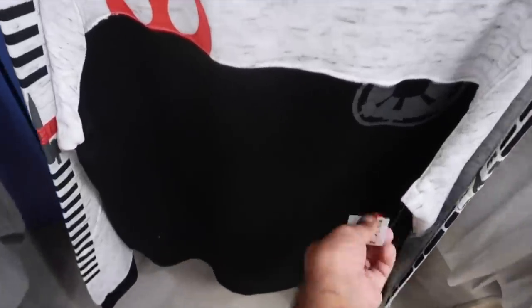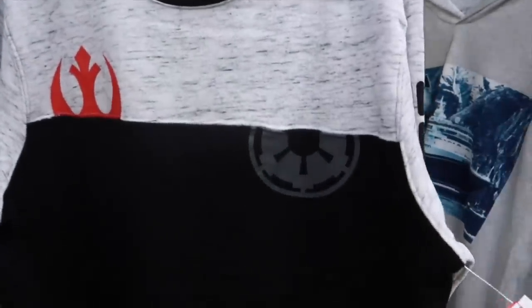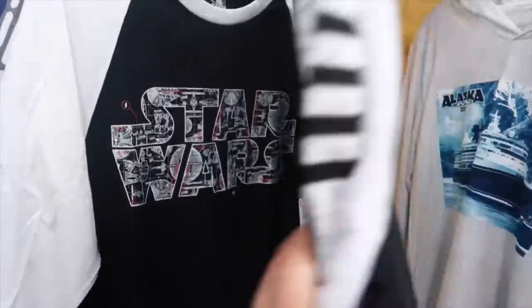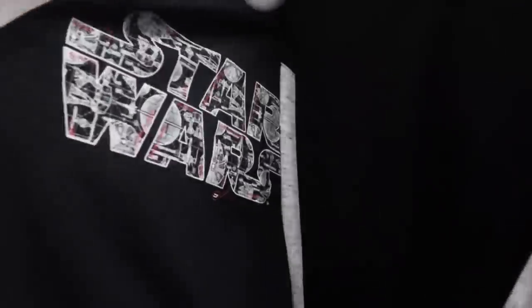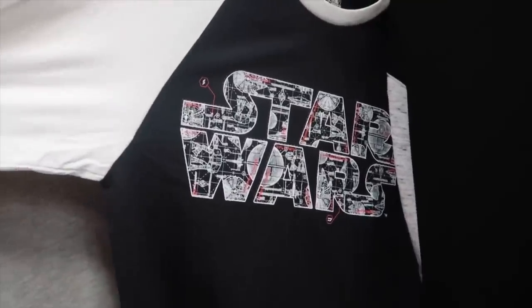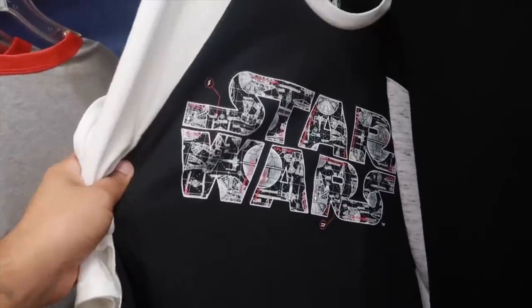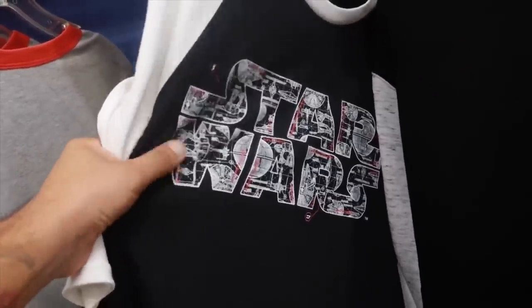I still love this Star Wars sweatshirt going for $20, originally $50. Nothing on the back but it's still so cool. I love this raglan — I bought this in the last video. It's so awesome, comfortable, fits and feels good — I think this was only $10.